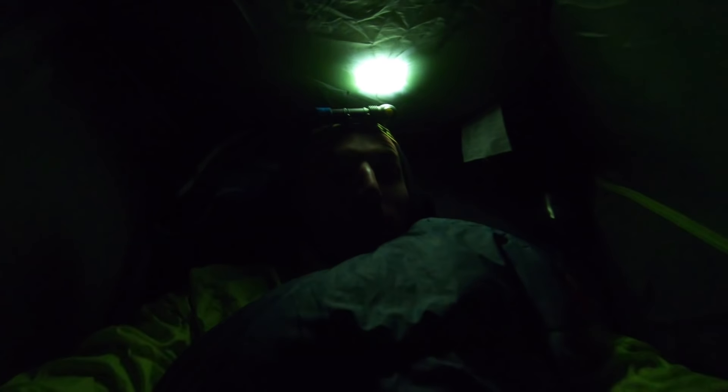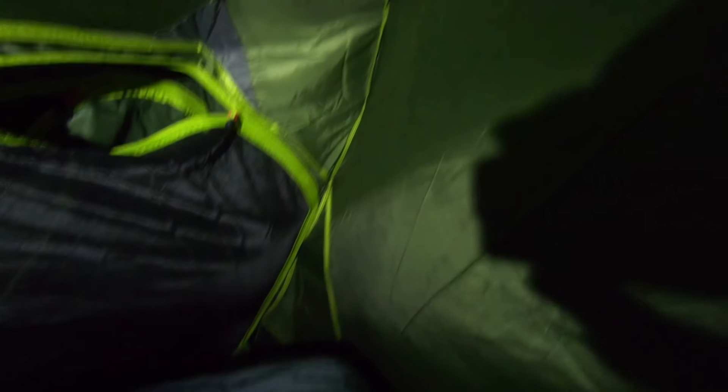This is my small tent. It's a one-person tent. It's a little bit wider here, but on the other side it's very narrow. Just enough space for my legs. It's freezing outside.